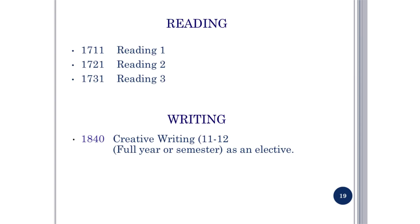Here are some other English options: Reading 1, Reading 2, and Reading 3. Creative Writing is available either as a full year or semester as an elective.